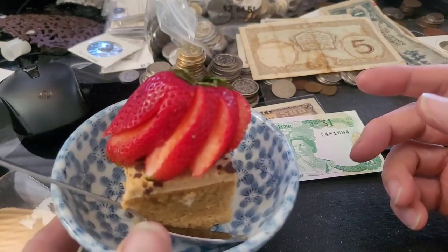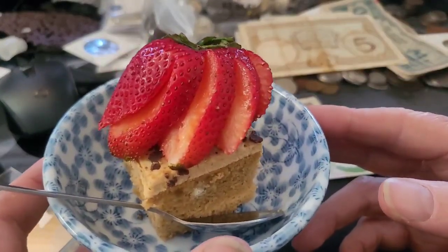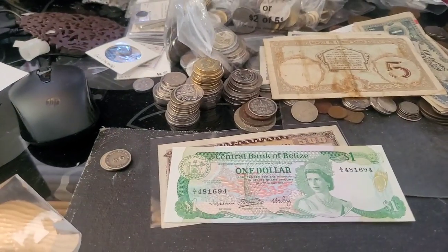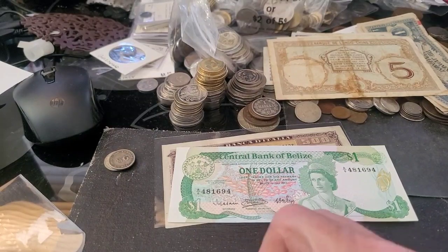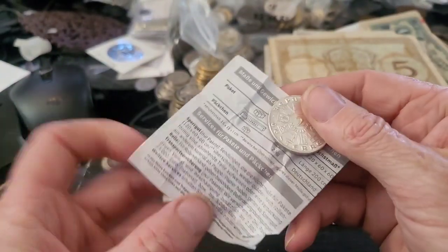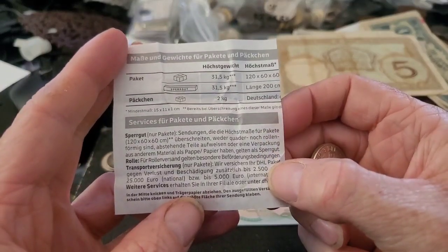Oh look, dessert time — I'm going to get diabetes and have a heart attack. Thank you, darling. Okay, this one's a nice wrap and you should keep this — you could learn German from it.